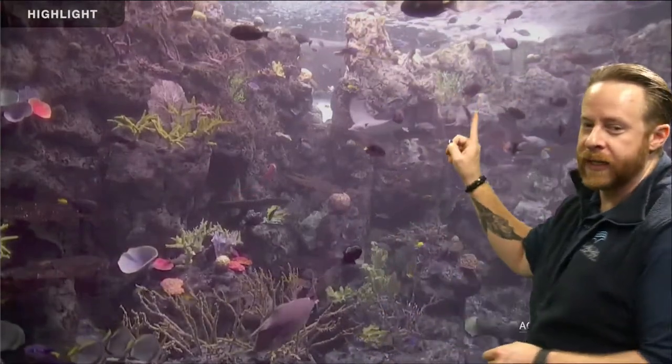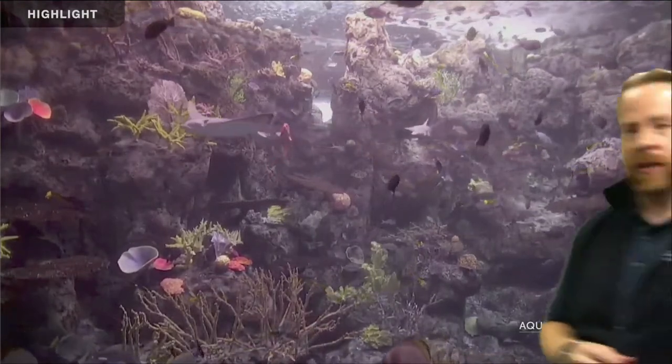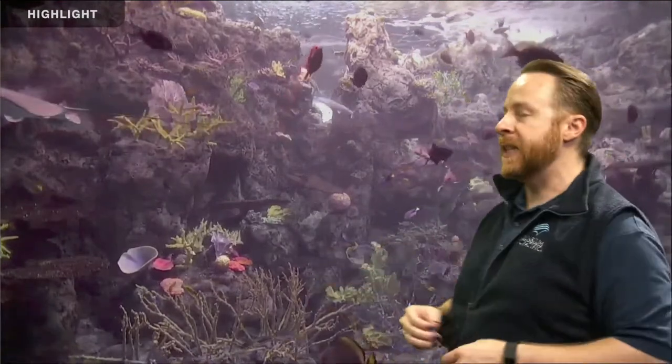I just saw a shark — very exciting! So we're talking about all kinds of fish: the tropical fish in here, the sharks, the rays, and all the other kinds of fish we have in this exhibit space. This is our largest exhibit at the Aquarium of the Pacific. My name is James, and you can ask me questions during our program.